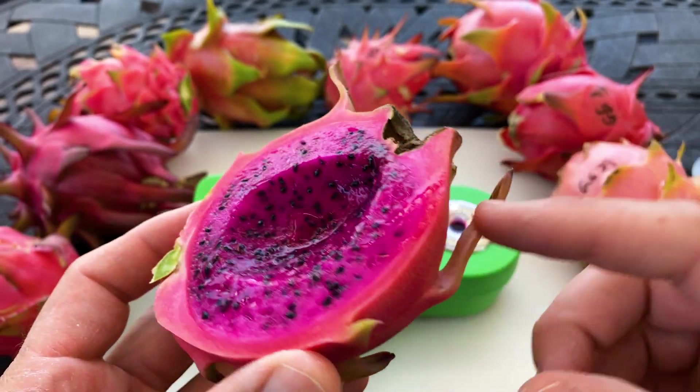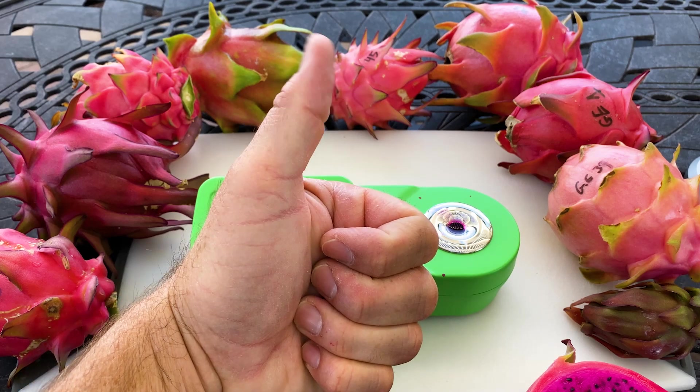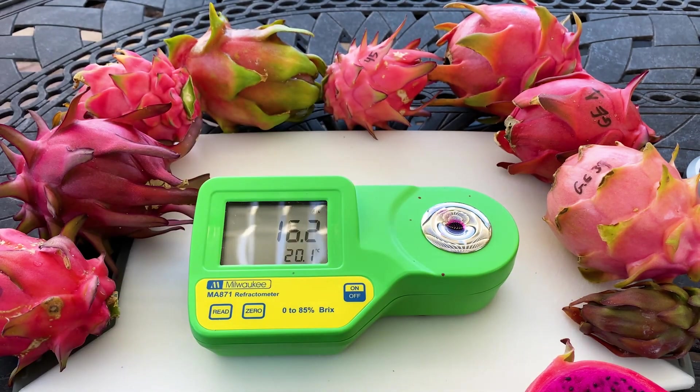It's a good fruit but there are definitely better fruit out there. Give us a like and a subscribe, thanks for watching, have yourself a wonderful day. Take care!